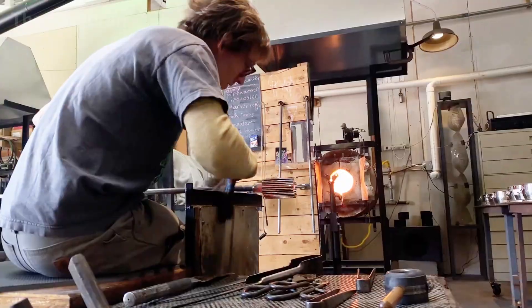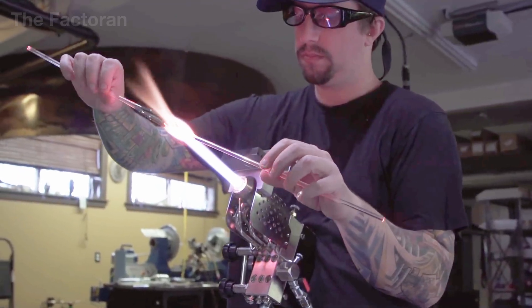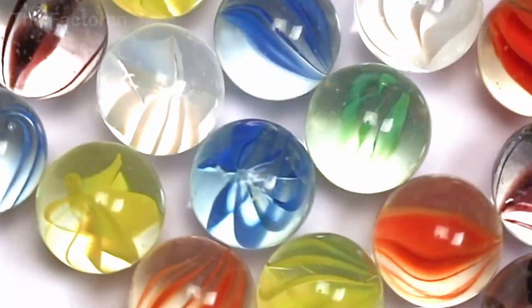In this video, the Factoren takes you behind the scenes of a modern glass marble manufacturing facility, revealing what truly happens inside the factory and tracing the full journey from industrial waste to a finished marble.